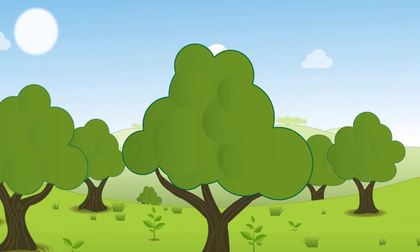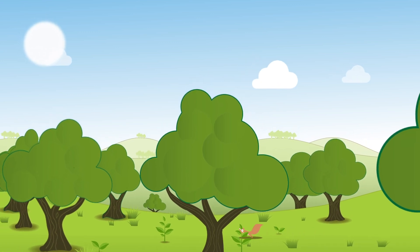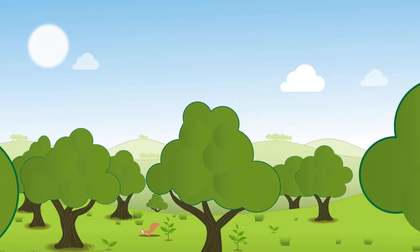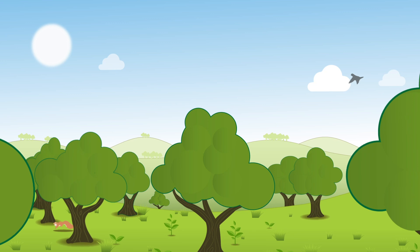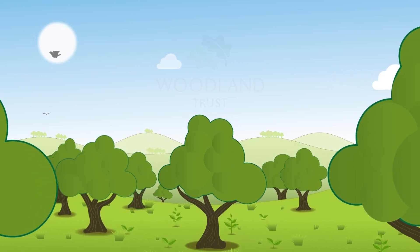Native woods and trees are our allies in the fight against climate change. We need to find the space for them to grow and thrive, locking away carbon for generations to come and safeguarding our planet for the future.